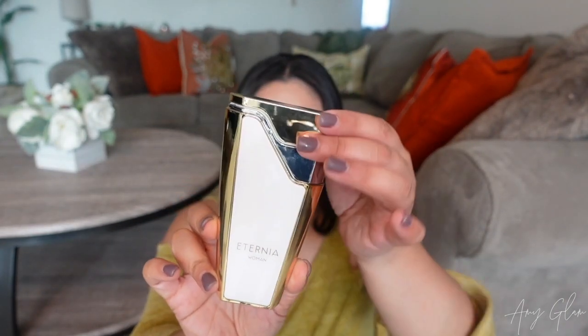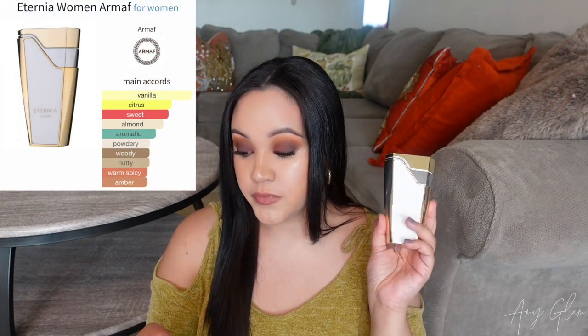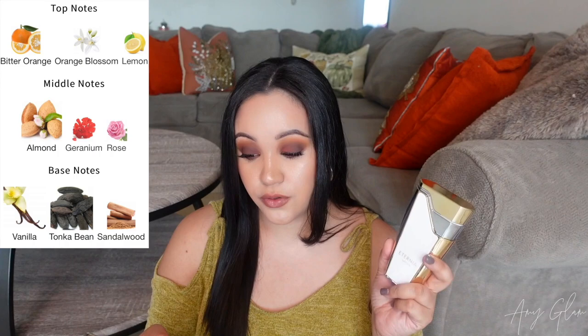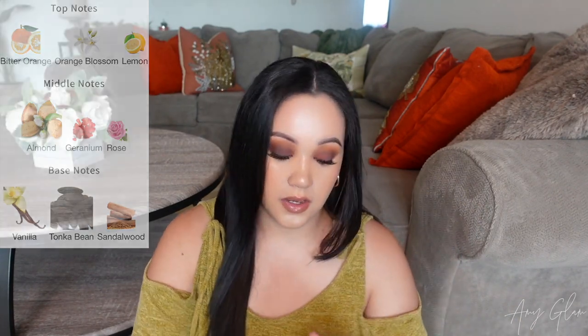I haven't really heard anyone talk about this on YouTube. It comes in a box you pull apart — the bottle is just so awkward, honestly. It reminds me of a really big lighter; you flip this open — it reminds me of those lighters from the movies, like in Hocus Pocus. The main accords are: vanilla, citrus, sweet, almond, aromatic, powdery, woody, nutty, warm spicy, and amber. Top notes are bitter orange, orange blossom, and lemon. Middle notes are almond, geranium, and rose. Base notes are vanilla, tonka bean, and sandalwood.